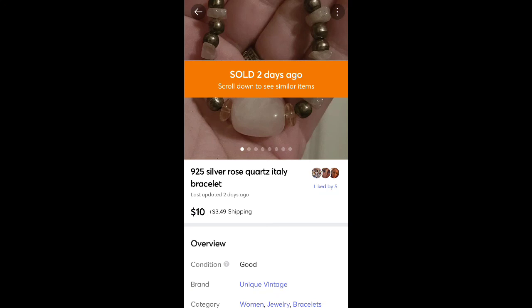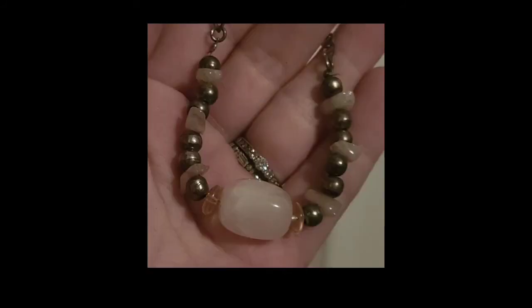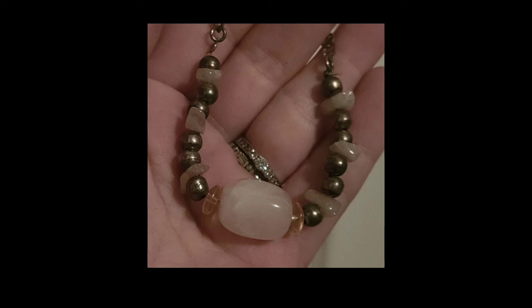This is a bracelet from one of the Goodwill Blue Boxes — sold for $10 plus shipping, probably less than a dollar in it. It did have the 925 silver stamp on the clasp, but it didn't go for very much.